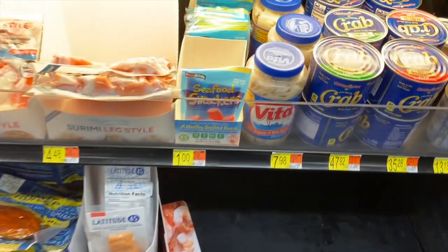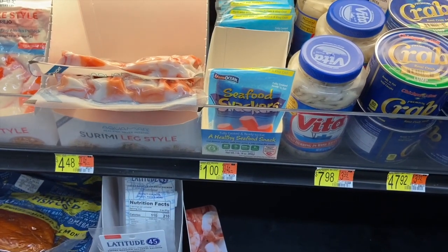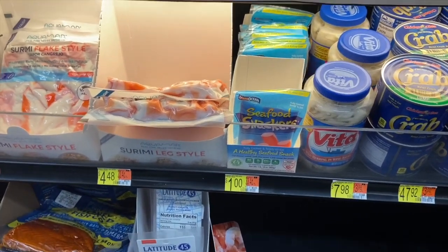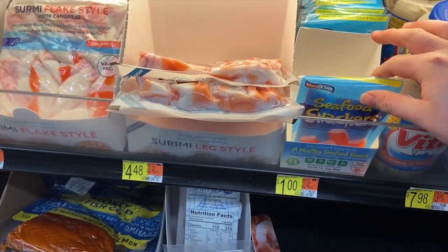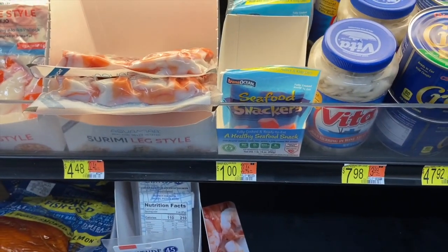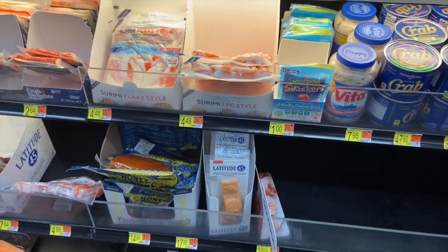Here's an easy little deal on the Transocean Seafood Snackers. These are $1.00 each and Ibotta has $0.50 back for any Alaskan seafood product. This is made with wild Alaska pollock so it qualifies, making them just $0.50 — a really good one towards your Ibotta bonus if you like seafood.